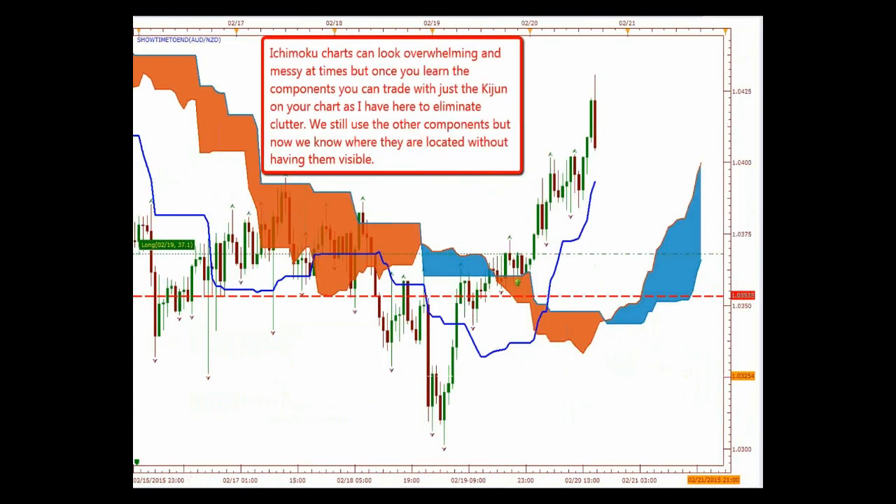Sometimes your Ichimoku charts are overwhelming because they look messy and cluttered. But once you learn the components, you can trade with just the Kijun-sen on your chart — that's what I do. I just leave the Kijun-sen along with my cloud. I don't need my Chikou Span and I don't need my Tenkan-sen on there, because I already know where the TK crossover happened and where my Chikou Span is. So take it off the chart — that will help you eliminate having charts that are cluttered.